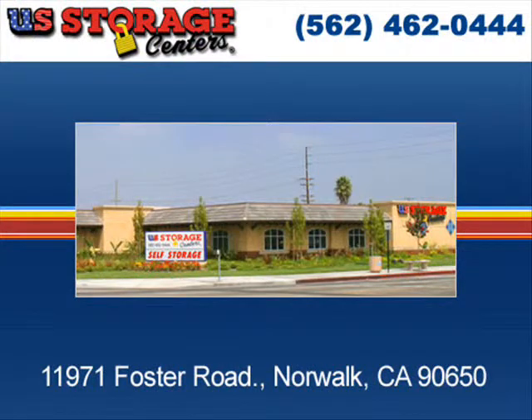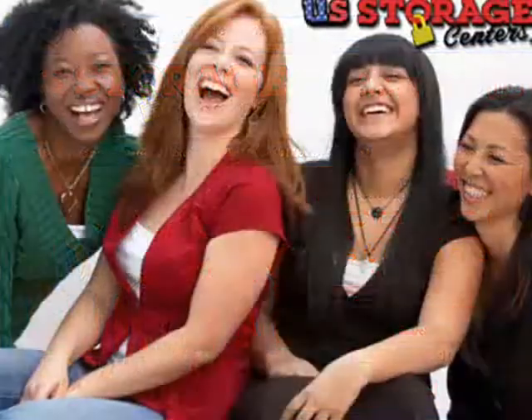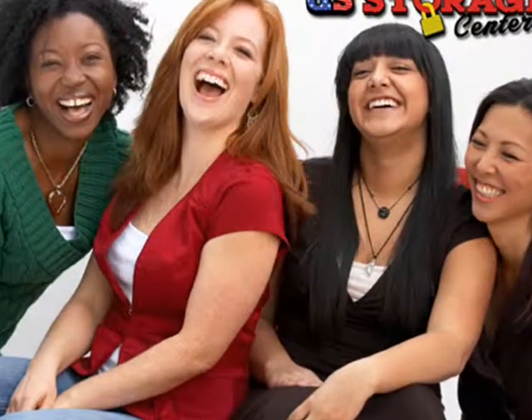Call us at 562-462-0444. Visit us at 11971 Foster Road, Norwalk, CA 90650. Or visit us online at www.usstoragecenters.com. We know your valued items will be very happy here.